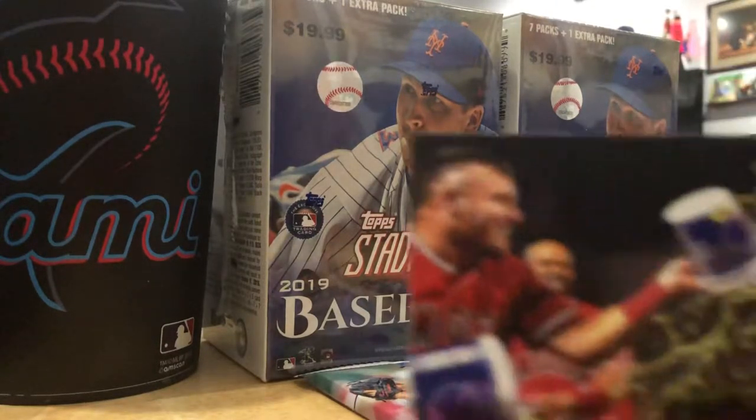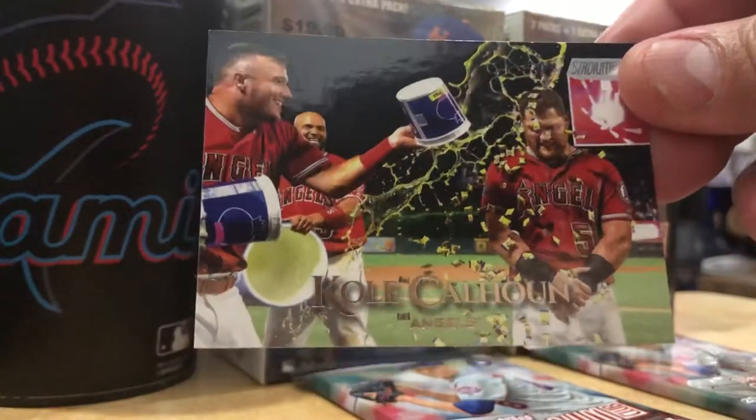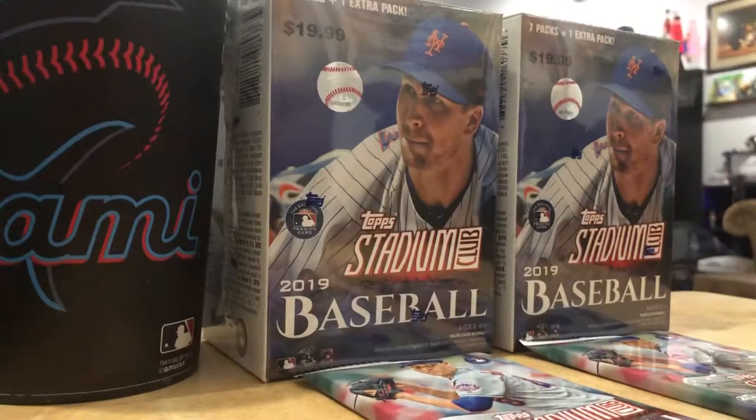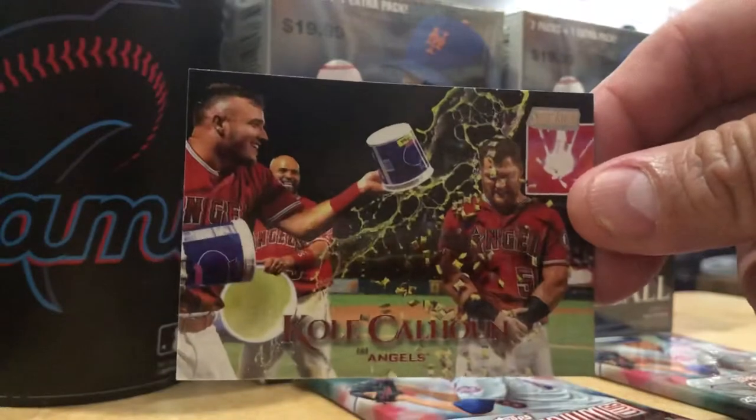I saw this Cole Calhoun card. Look at that. I think that's Gatorade. Is this the scoreboard or is this a red... no, it's a regular card. But it's a bunch of Gatorade and bubblegum.